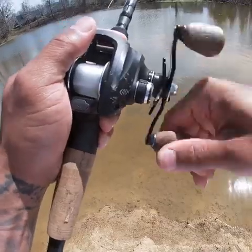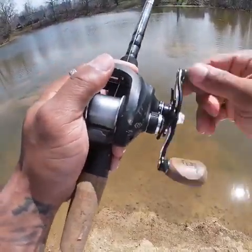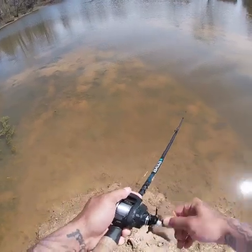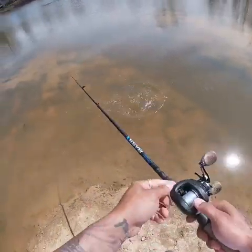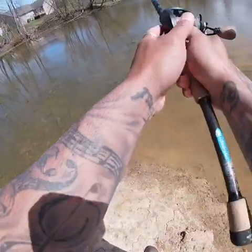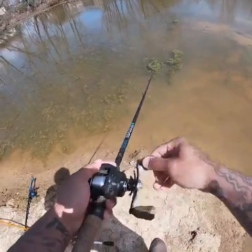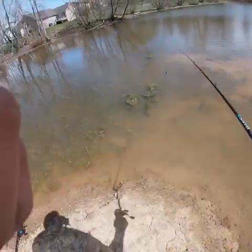Almost 70 degrees, got a little bit of cloud cover, winds blowing about 5 miles an hour, so it's not bad. Oh my god, what was that?! That was right here next to me. Oh, my rattletrap's all jacked up. Dude, something just got annihilated right here.